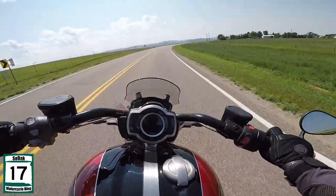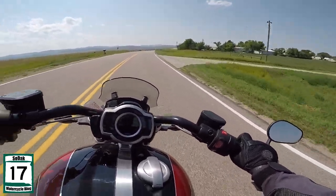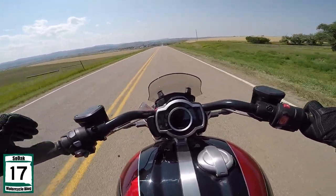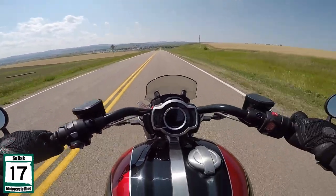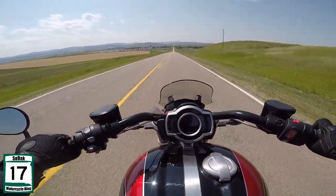I honestly can't believe Triumph still makes the Rocket 3 — they must sell an okay amount of them. Although I always figure Triumph probably sells more scramblers and more Tigers than anything. They tried to do away with the Tiger for a while and that didn't last very long, because there were a lot of Tiger fans out there.